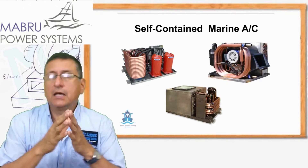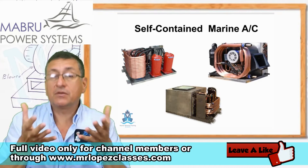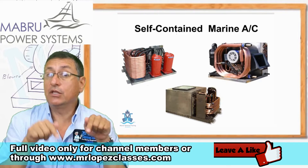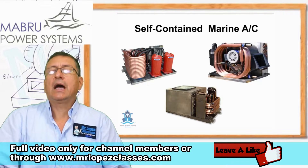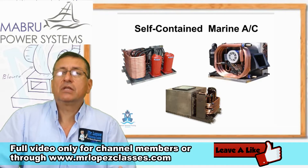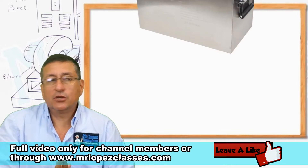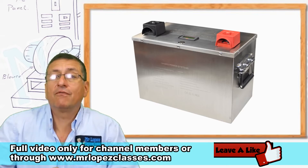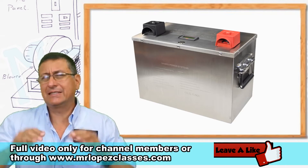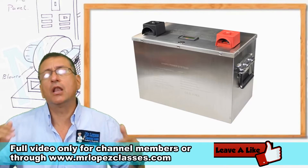Today we are going to visit Mabru Power Systems again and speak with Nicolas Mabru about their subcontainer unit — DC power produced for Mabru. Today the batteries produced for Mabru are lithium-ion phosphate. Those batteries are remarkable; they store a lot of amps for a long period of time.